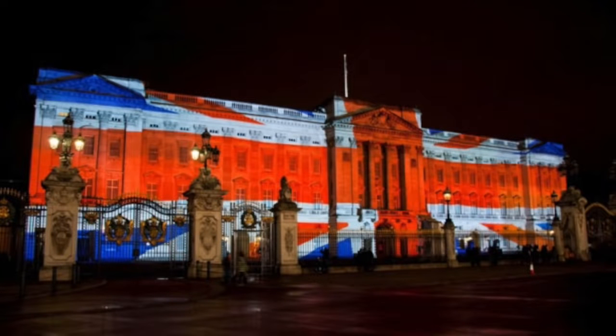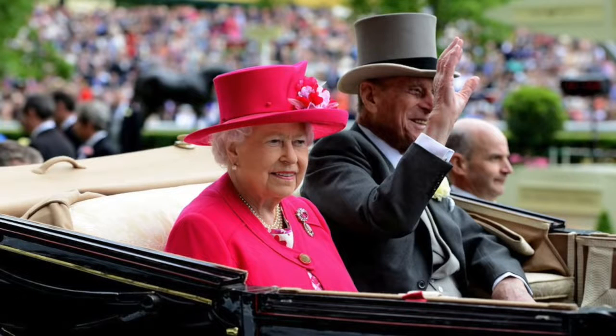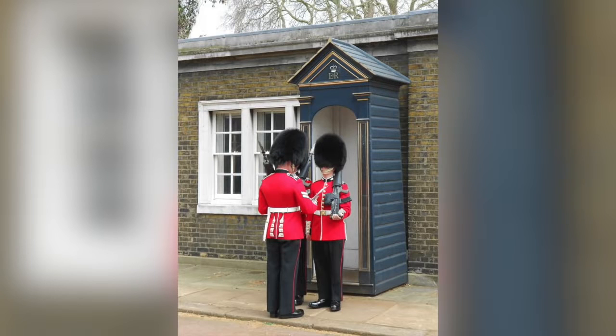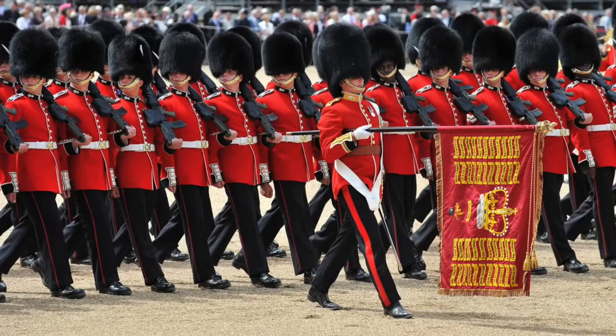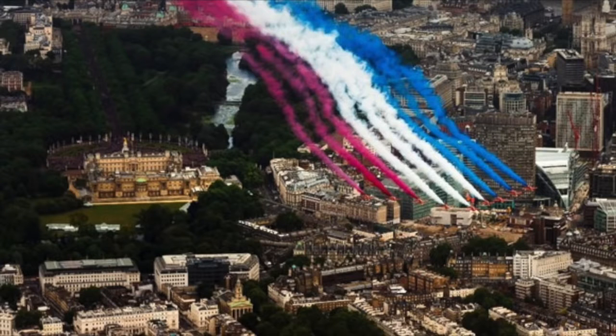Buckingham Palace has had a very colourful and at times controversial past, which may be why it is such a popular destination for visitors — for many people it signifies what is great about Britain and its royal family. People wanting to experience tradition will not be disappointed with all the pomp and circumstance that comes with the royal family. The changing of the guard is a long-standing tradition at the palace, conducted every day, with the Queen's guard easily distinguishable by their traditional red tunics and bearskin hats. They can also be seen once a year in June during the Trooping of the Colour, concluded with a Royal Air Force fly past at Buckingham Palace.